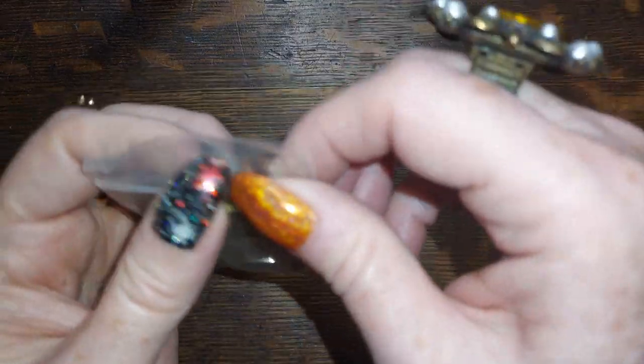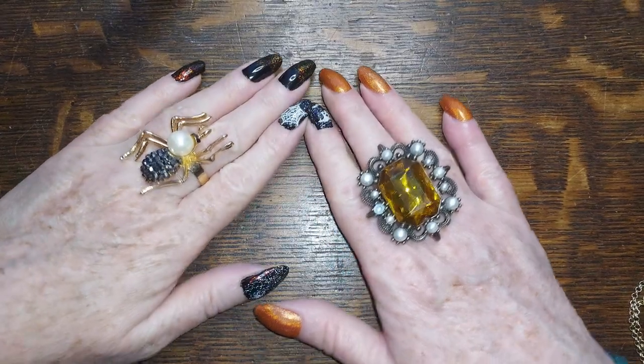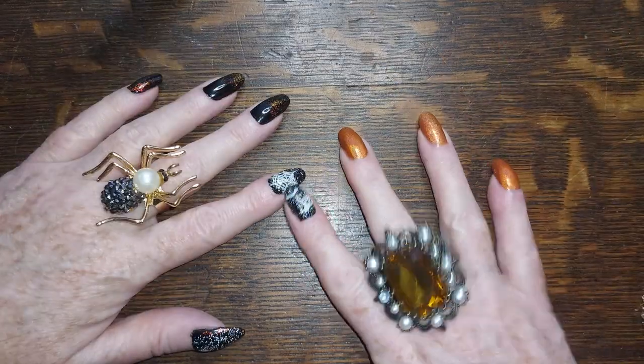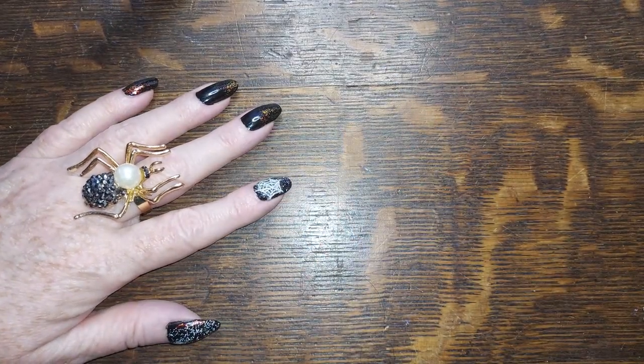All righty, that is going to be the end of that. I would like to thank you all for coming — remember that I love each and every one of you, and be yourself because everyone else is taken. Bye!